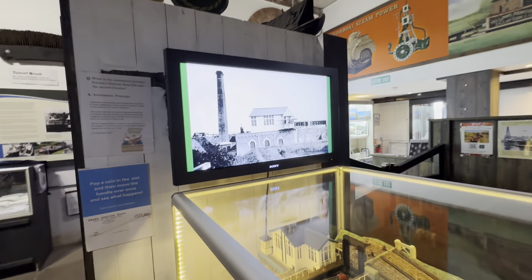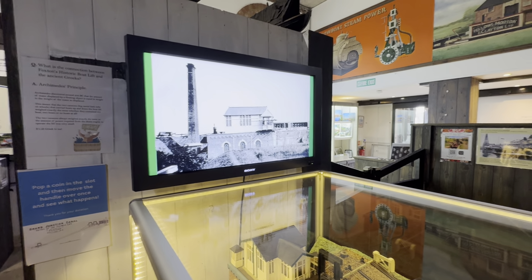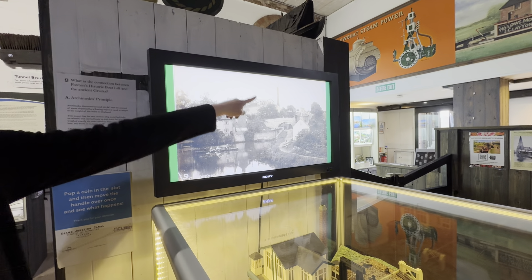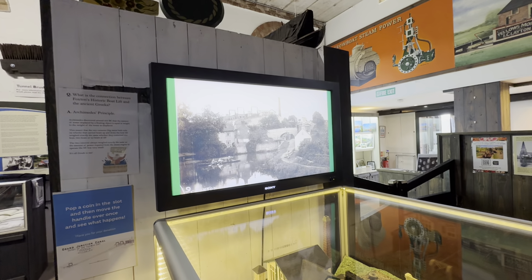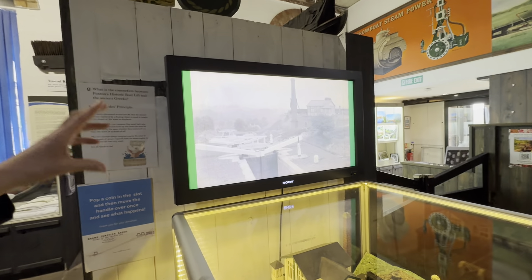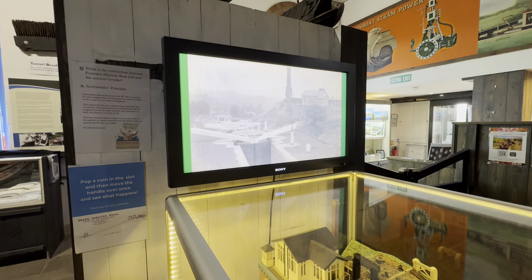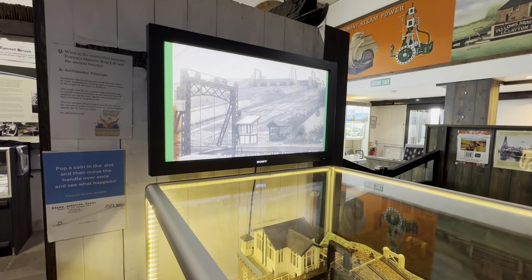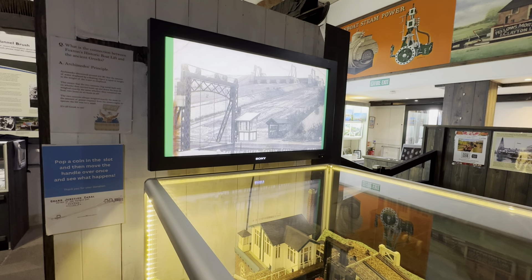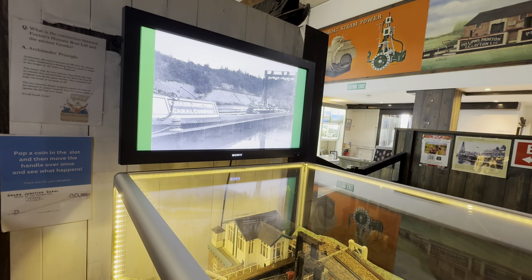There's a picture of the boiler house with the engine on top — that's where the museum stands now. The chimney is no longer there. You can see how much the boat lift dominated the skyline of Foxton Locks. The locks stopped being used while the boat lift was operational from 1900 to 1909, then reinstated — you can find a date brick in the locks.